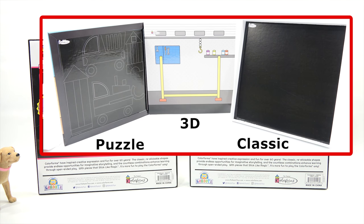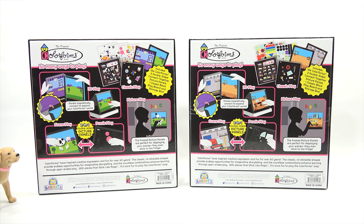Boy, they're smart. So many ways to play: 3D play, classic play, picture play, scene play, puzzle play — and Butch and Dave play!